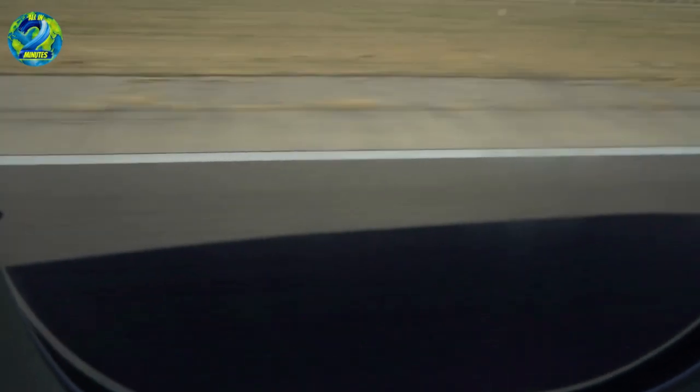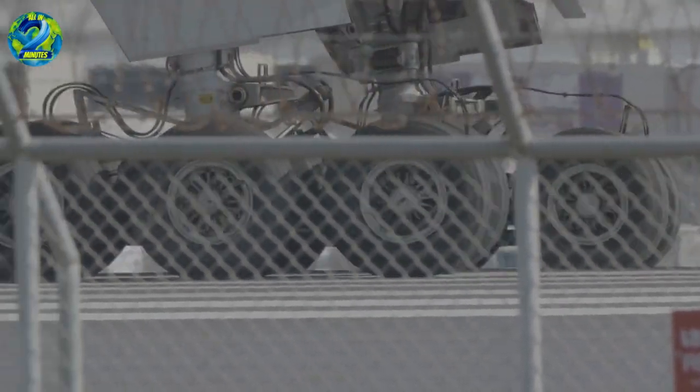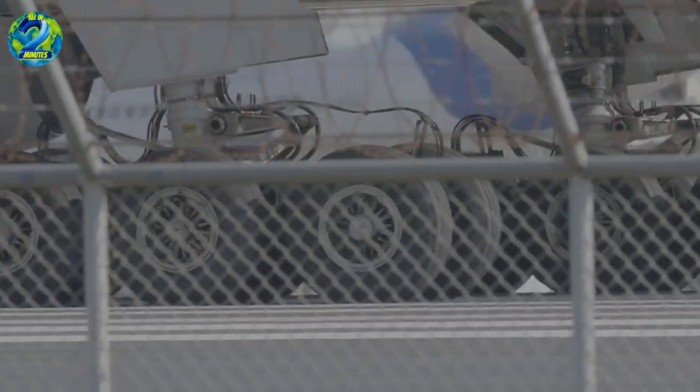Aircraft wheels are designed to endure extreme conditions and support heavy loads. This starts with the careful selection of materials. High-strength aluminum alloys, steel, and other advanced composites are commonly used to strike a balance between weight and strength.